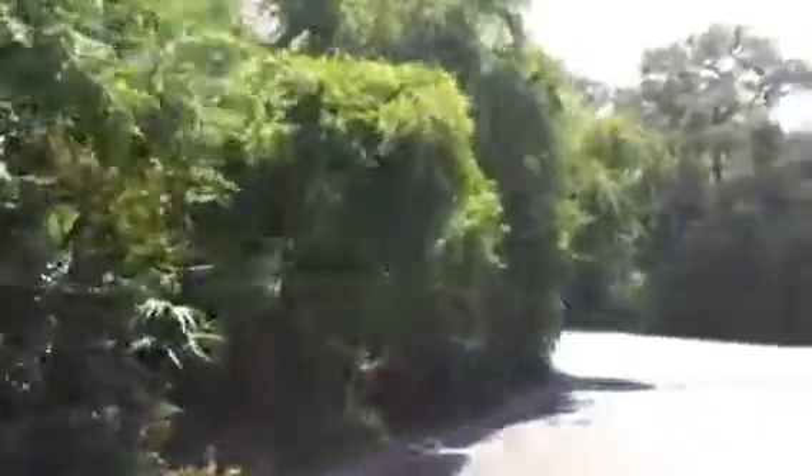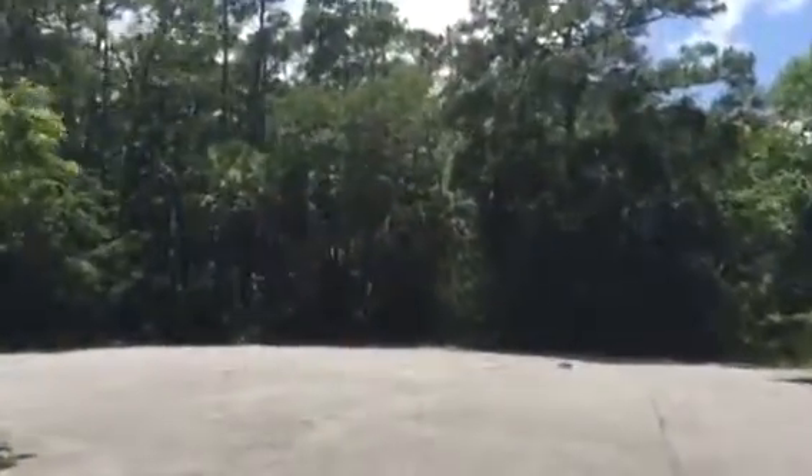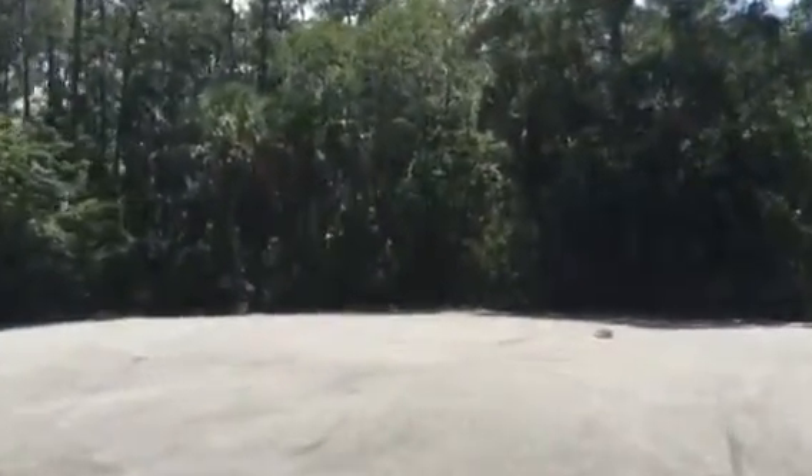Then we get down here to the three-quarter acre properties. Nice little cul-de-sac. Just give me a call when you want to see it.